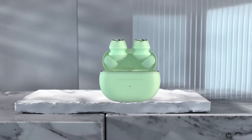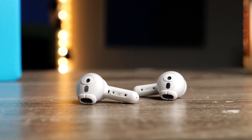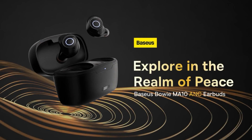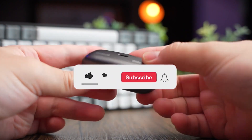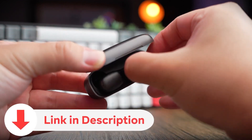Today, we're diving into the world of budget-friendly earbuds, exploring some affordable options that won't break the bank while still delivering solid performance. Don't forget to hit that subscribe button and check the links in the description for more information on these earbuds.